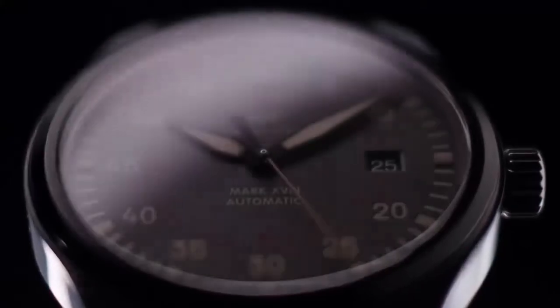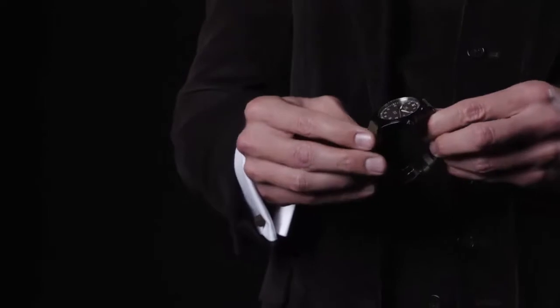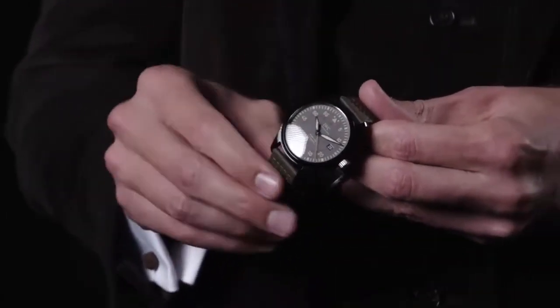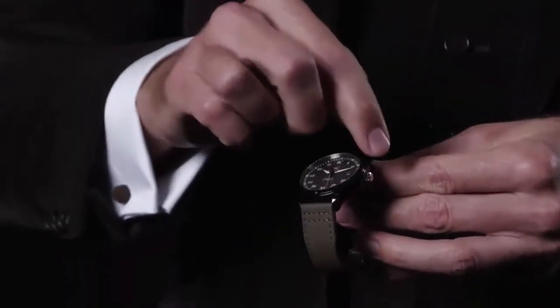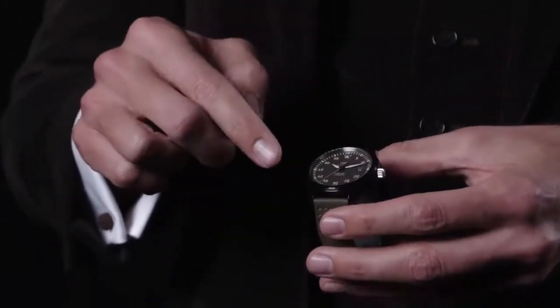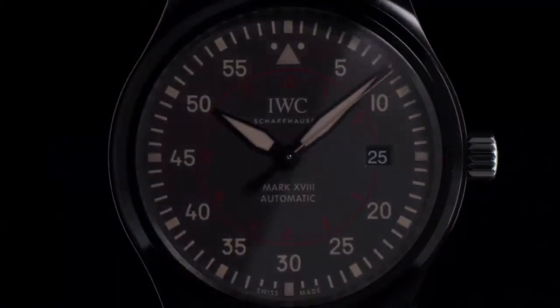After the successful launch of the Miramar in 2012, IWC decided to expand the line with a smaller automatic. The Top Gun Automatic Miramar features a 41-millimeter case made from black zirconium oxide ceramic with a polished finish, while components like the crown and caseback are made from titanium. The dial is a typical Miramar dial with a slate grey background and graphics in beige and red, featuring the minutes instead of the hours.